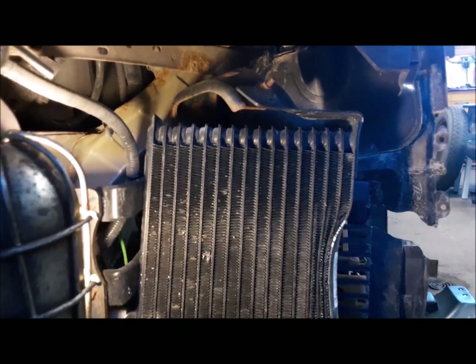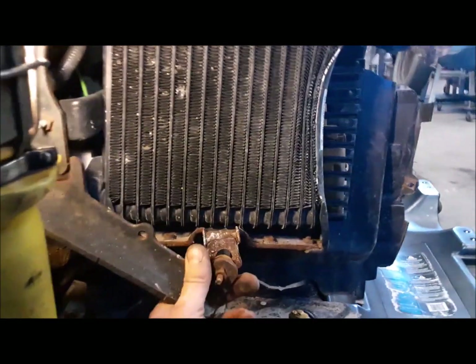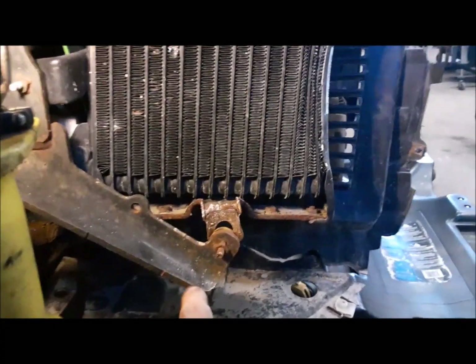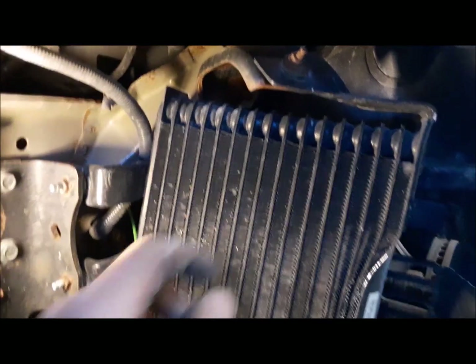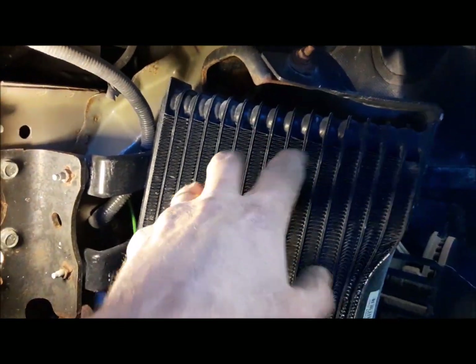Now we can have a look and see the damage to the transmission cooler. I'm now pretty certain that's what it is. You can see here it's pulled right out of the bracket, so we'll have to see if we can get that fixed up. I'm not sure how mangled the top bracket has gotten, but this thing has got to be pulled back. We'll get it free from its brackets and see what we can do.